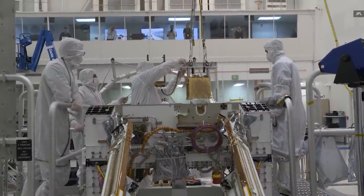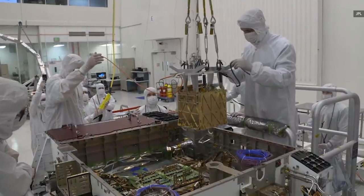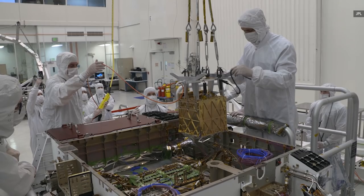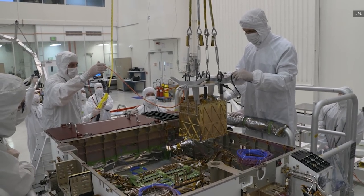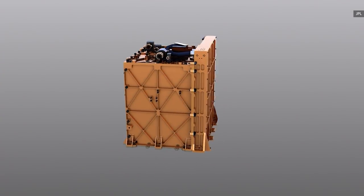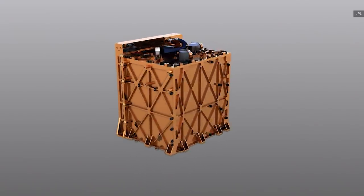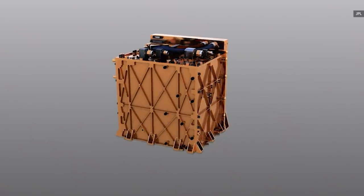As Deputy Chief Mechanical Engineer, Abid's responsibilities at the JPL are quite varied, depending on the phase that the project is currently in. For the design phase, his focus is to ask: Do you have the right designs? Is this the right design for us to use? What are the trades that we need to have in place? And what decisions have to be made to go with one design versus another?